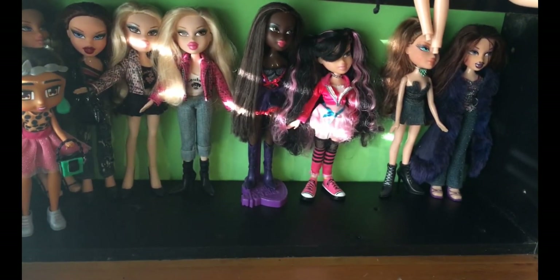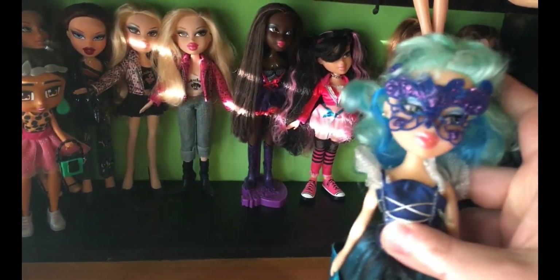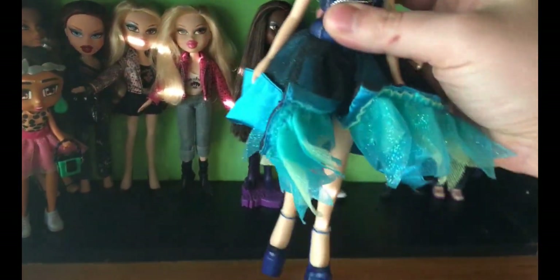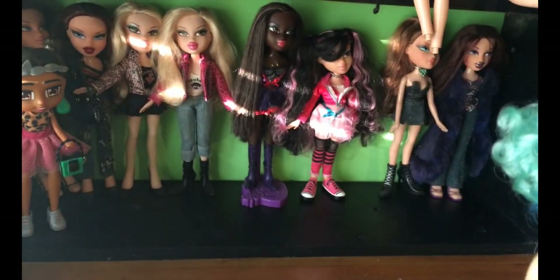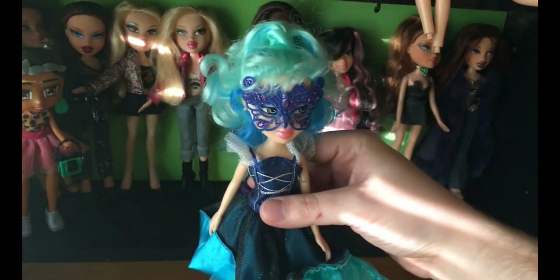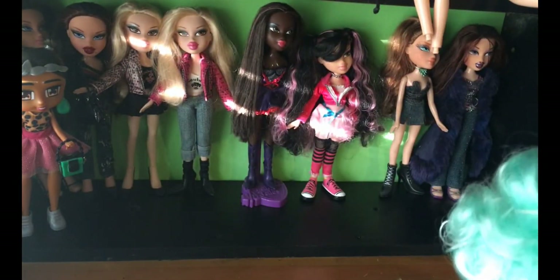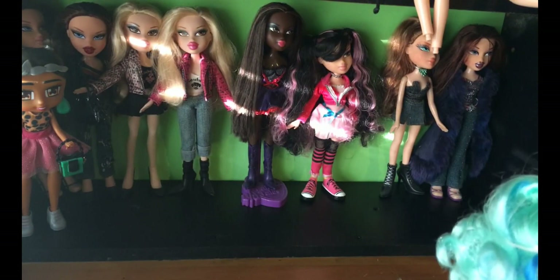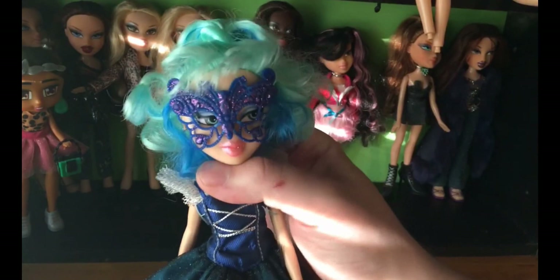Speaking of things my sister will want, this is her favourite line and I got this like a month ago. This is the Chic Mystique doll — I want to say the Chloe, but no, the Jade. They all have different hair and eye colour in this line so it's harder to tell, but I'm certain this is the Jade. You can correct me if I'm wrong.